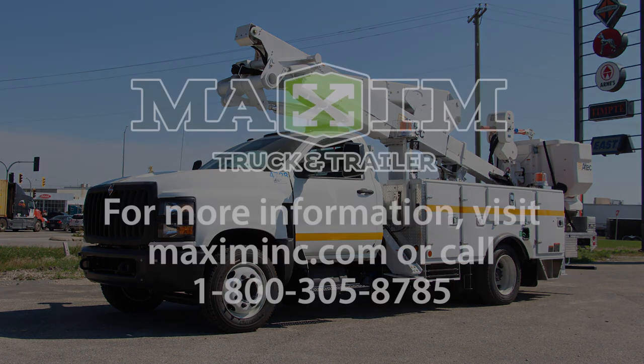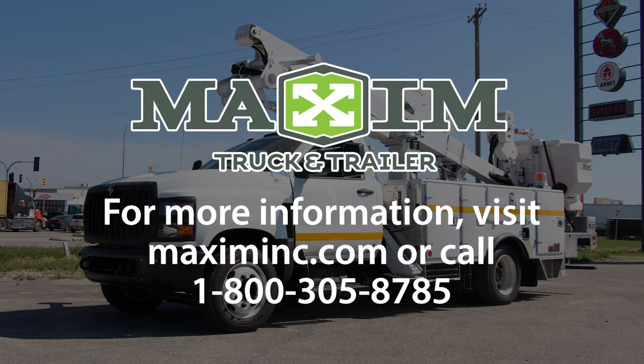To buy or lease a new bucket truck at Maxim Truck & Trailer today, visit MaximInc.com.